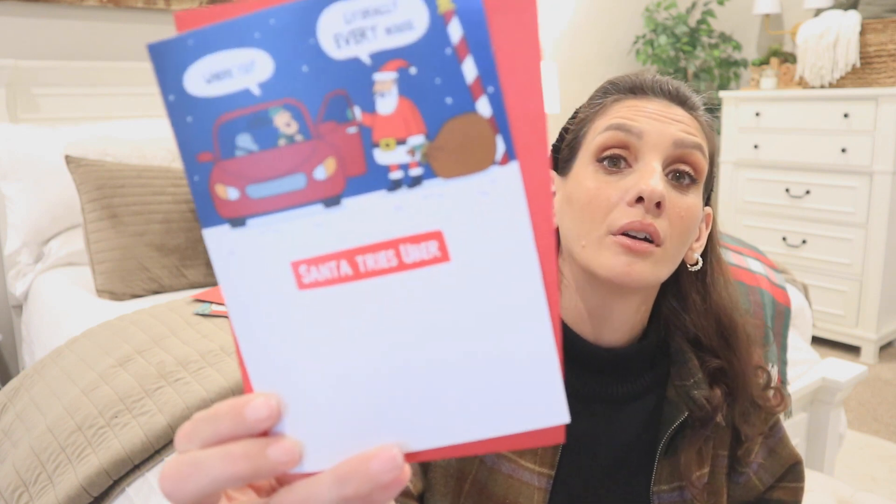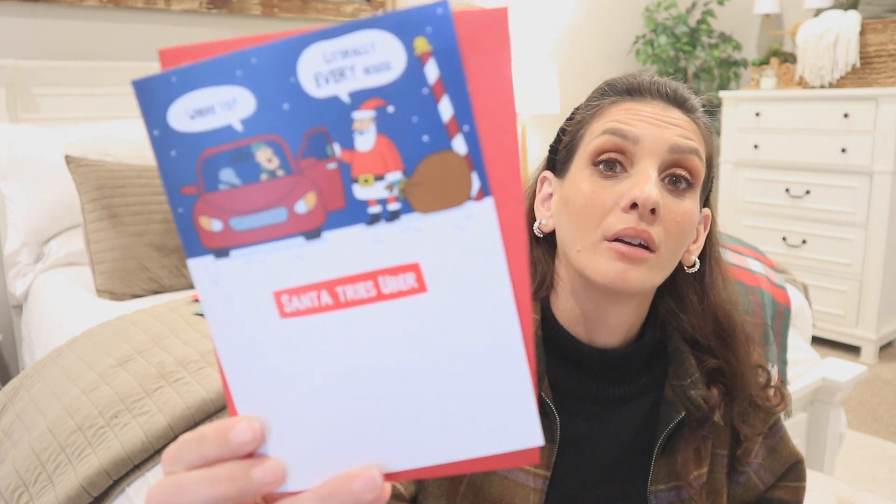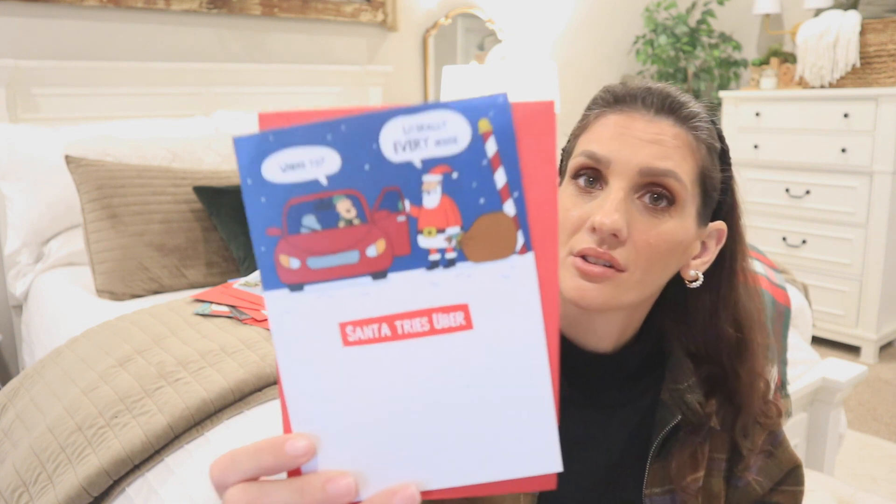Then we have this one: 'Santa tries Uber.' You open it — 'Uber, where to?' 'Santa: literally every house.' 'Hope holiday fun arrives right on schedule.'